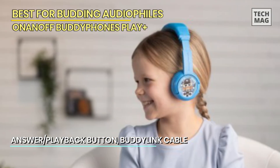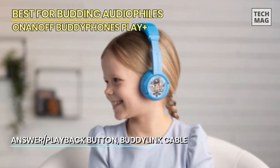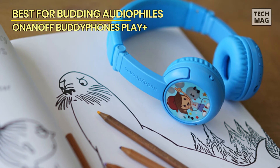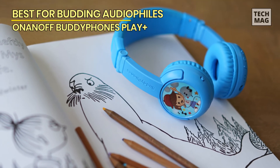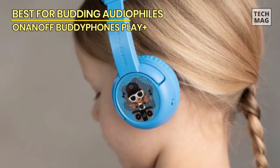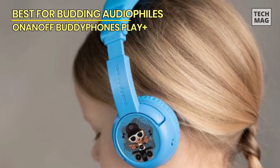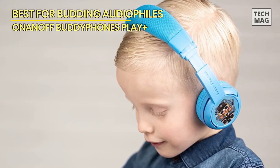Toddler Mode limits the volume to a safe level for younger children, Kids Mode provides optimal sound quality for older kids, and Travel Mode activates active noise reduction — perfect for noisy environments or long journeys. The headphones feature cushioned ear cups and an adjustable headband for a comfortable, secure fit. Made with durable materials to withstand rough handling, they also come with a travel bag for easy storage and protection.